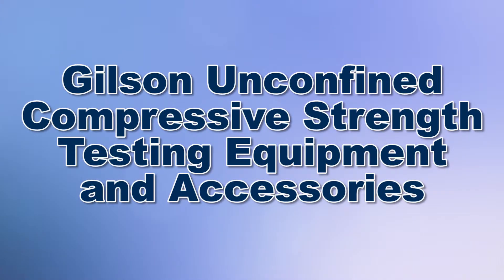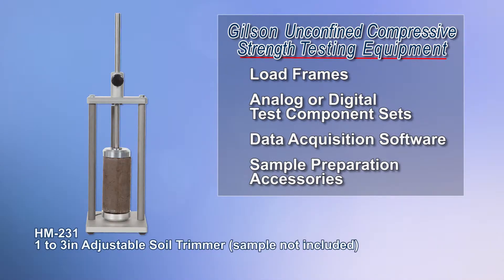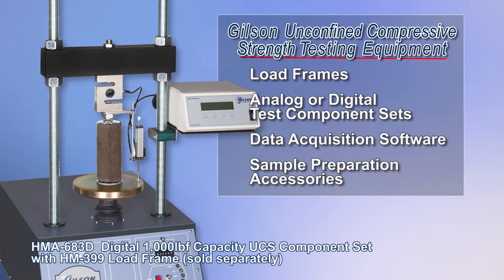Gilson's unconfined compressive strength equipment determines cohesive soil strength values. Test equipment includes load frames, as well as products used for sample preparation, measuring load and displacement, and much more.